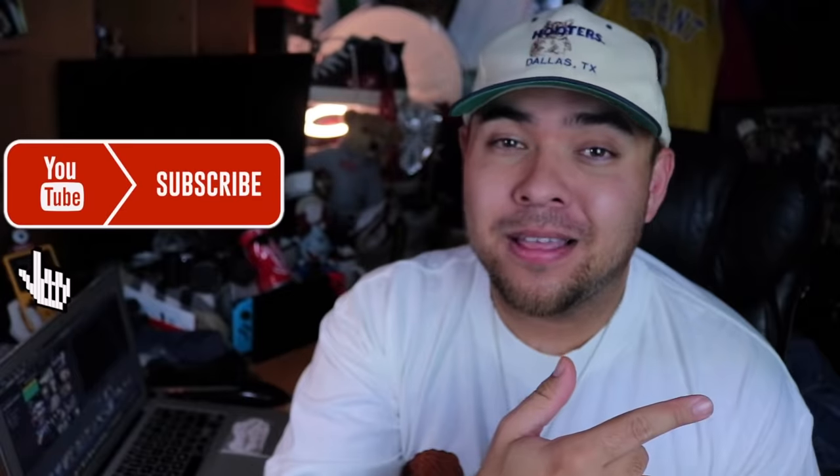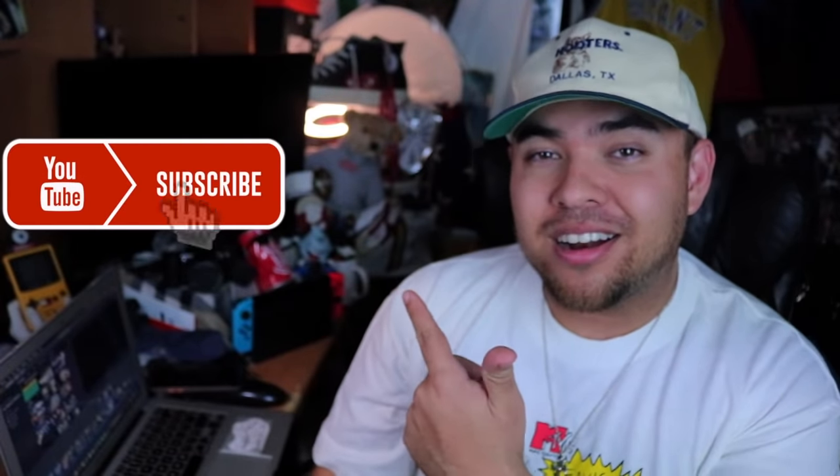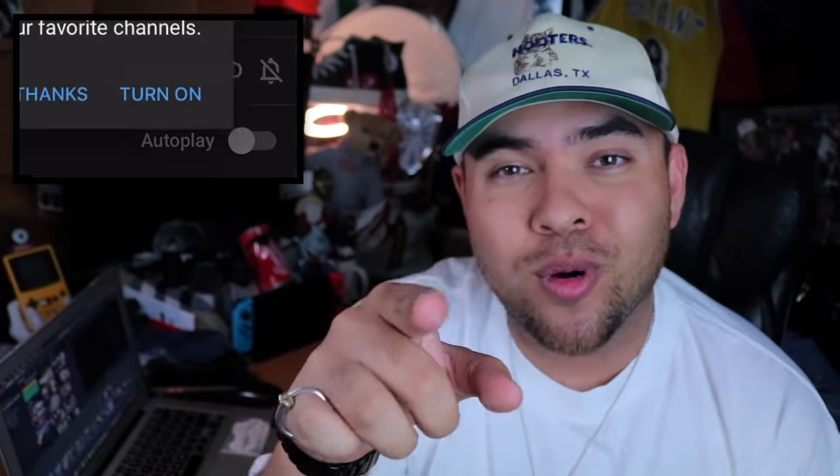Welcome back to a new episode of Fresh from the Flea — another episode banged out and it's gonna be a good one. I got a mixture of vintage items and newer items, it's gonna be an all-around good time. Before we get into it, if you're enjoying the videos please hit that like button, subscribe, and hit the notification bell if you want to see uploads immediately.